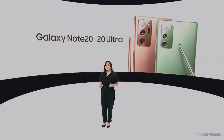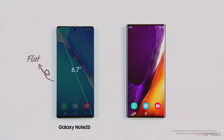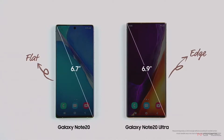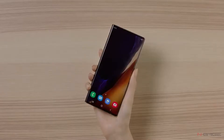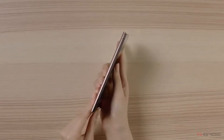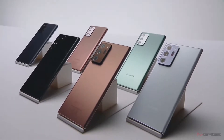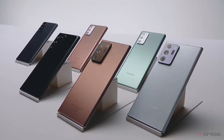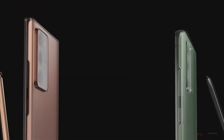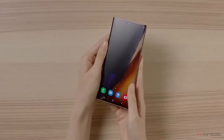When it comes to design and internals, aside from both devices being massive in size, the Note 20 and Note 20 Ultra look and feel different. Note 20 has rounded corners while Note 20 Ultra has a stylish premium look with an edgy display. Note 20 lacks important features like a high refresh rate screen, microSD storage expansion, and a periscope zoom lens.